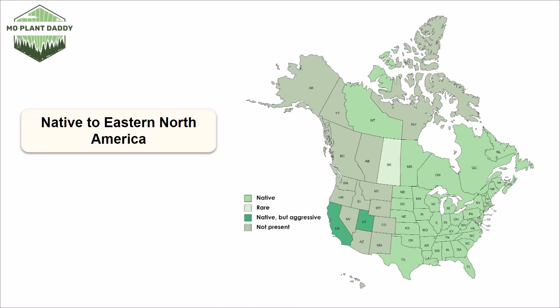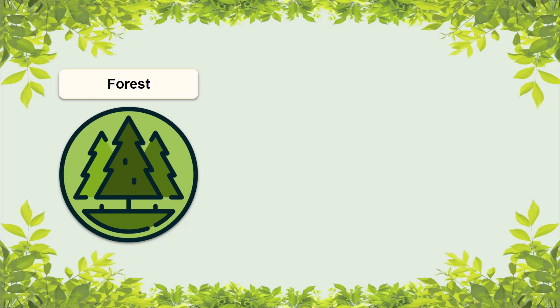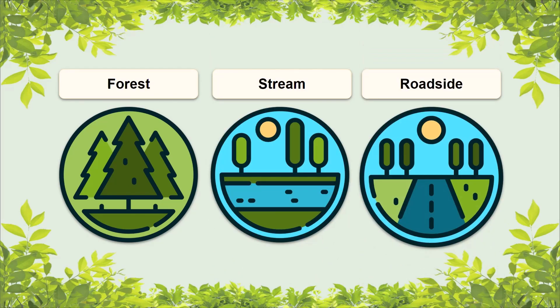If you'd like to add common violets to your landscape, know that they grow in hardiness zones 3 through 9. When it comes to the common violet's natural environment, it prefers moist shady areas. It can be found in forests, along streams, or in disturbed areas like along roadsides or in someone's lawn. This species can do pretty well in clay soils where a lot of other species might find it difficult to grow.